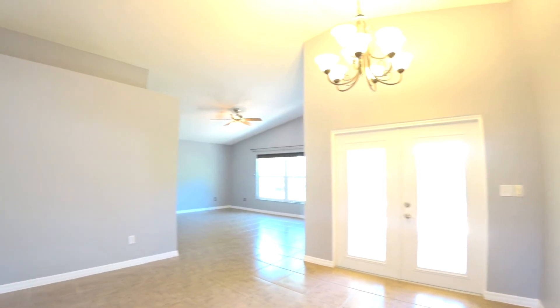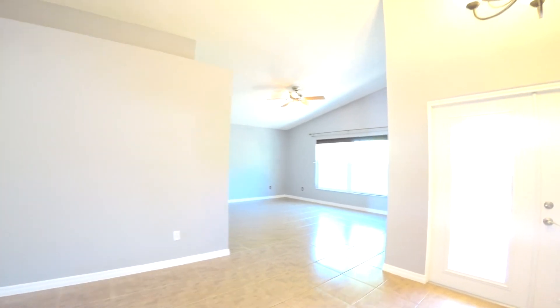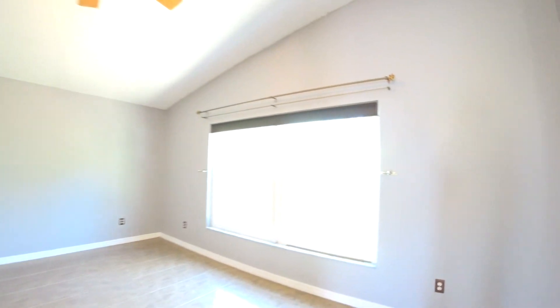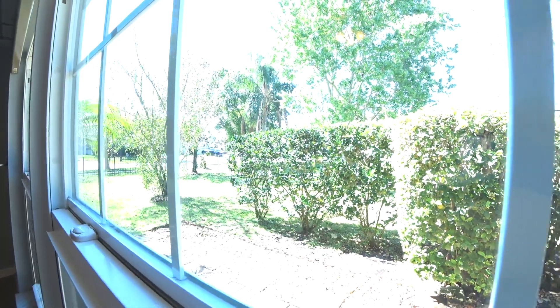Dining area, large living room with a view through your double pane new windows of the large backyard. We will check that out later.